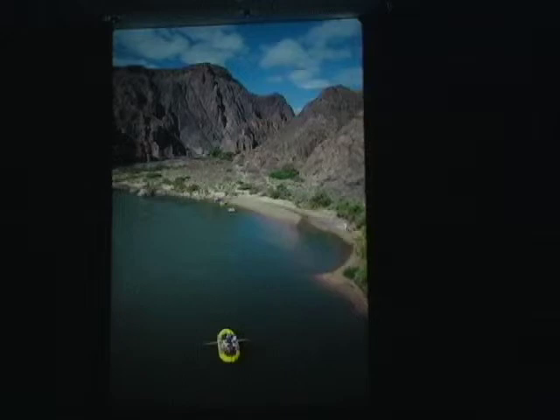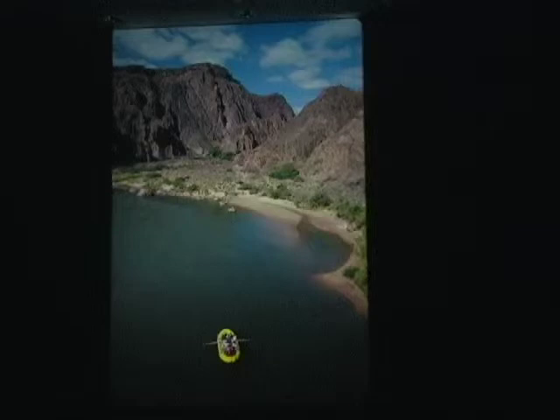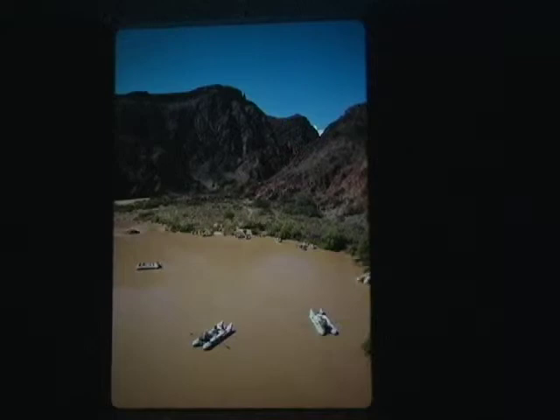The river, of course, changes colors. It always used to flow muddy, but since Glen Canyon Dam went in, it can now flow clear. But if there's a flood down in the Little Colorado or the Paria, or any of the other small tributaries downstream from the dam, it can still turn muddy even today. All shades of brown, red, and green are possible.